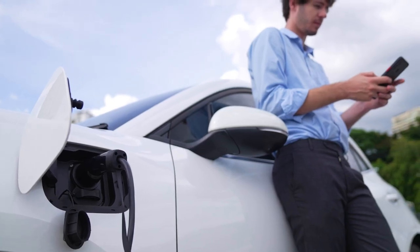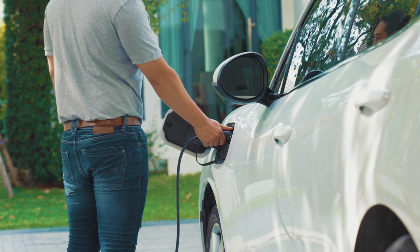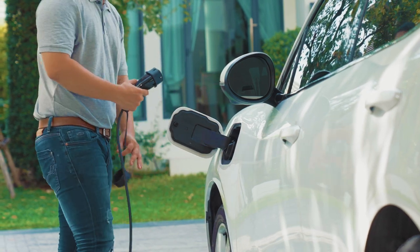We also have certified installers. We can go out and install the equipment and test it. So it's one interface for the entire solution — a turnkey project for EV charging. If you have an EV project and any questions, please send us an email and we'd be glad to help you.